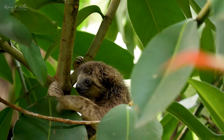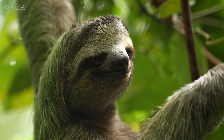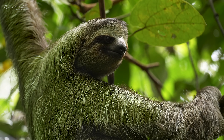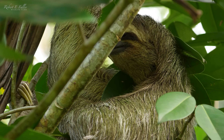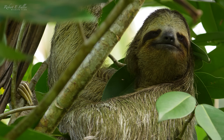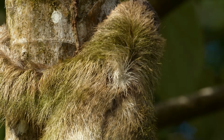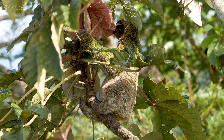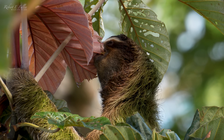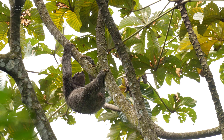This young sloth is much richer in colour, and the female has almost got a green tinge. This green tinge is actually algae in her fur, and it helps her be camouflaged in the trees. But camouflage isn't the only benefit — algae is rich in fats and nutrients, which are sorely lacking from their leafy diet.